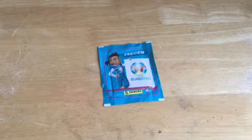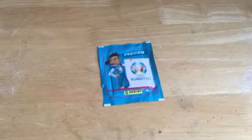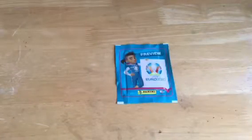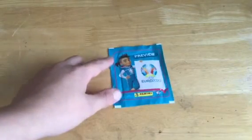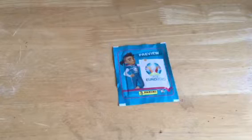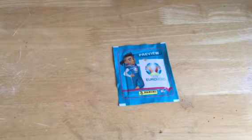Hi guys, welcome back to another YouTube video. Today I'm going to show you the new preview Euro 2020 sticker collection. I know the Euro 2020 is delayed until next year but I wanted to have a look at the collection and get a few products from it. Today we've only got one pack but we'll soon get the multi-pack, tin starter pack, etc.